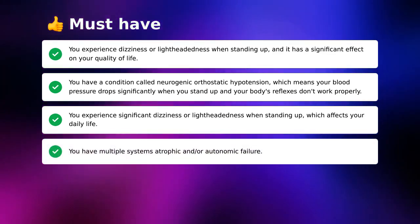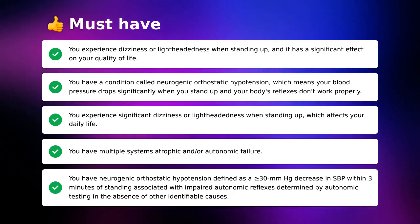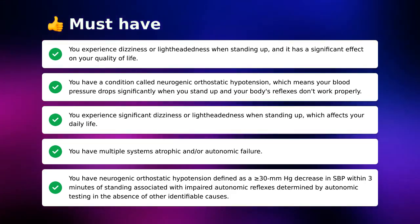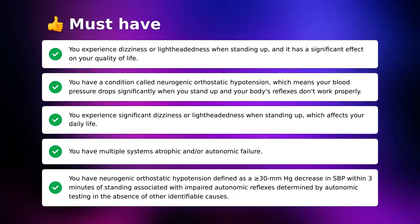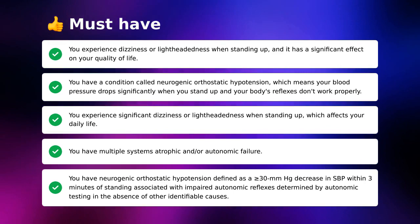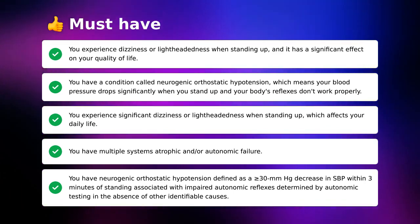You have multiple system atrophy and/or autonomic failure. You have neurogenic orthostatic hypotension, defined as a greater than or equal to 30 mmHg decrease in systolic blood pressure within three minutes of standing, associated with impaired autonomic reflexes determined by autonomic testing in the absence of other identifiable causes.